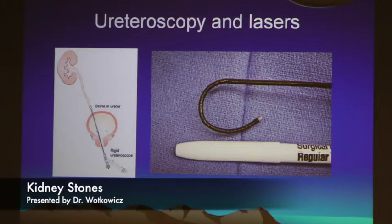Ureteroscopy is probably what I do most. These are very tiny cameras — you can see how small it is compared to a marker. It travels up through the bladder, into the ureter, and then you can target the stone. Usually once we have the stone identified, we use lasers to fragment it into smaller pieces and those fragments we then retrieve.